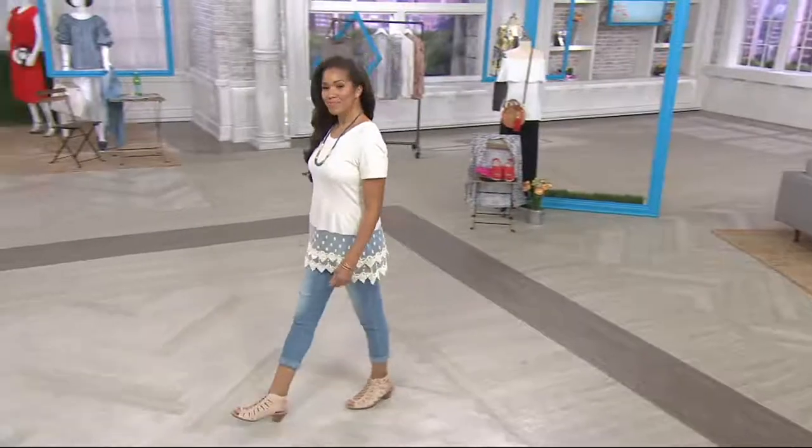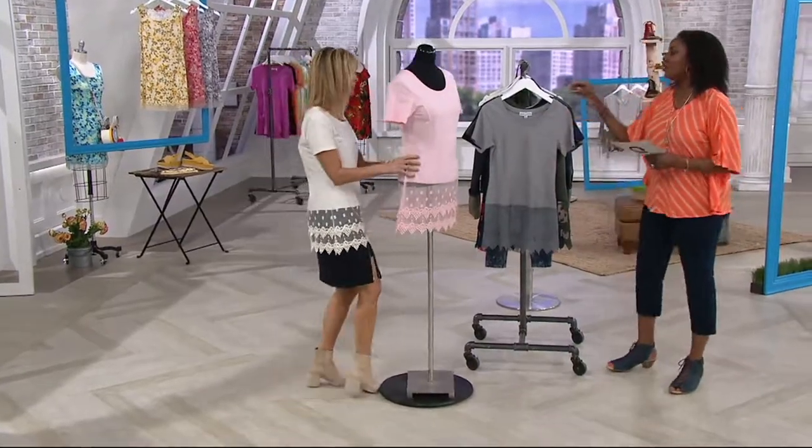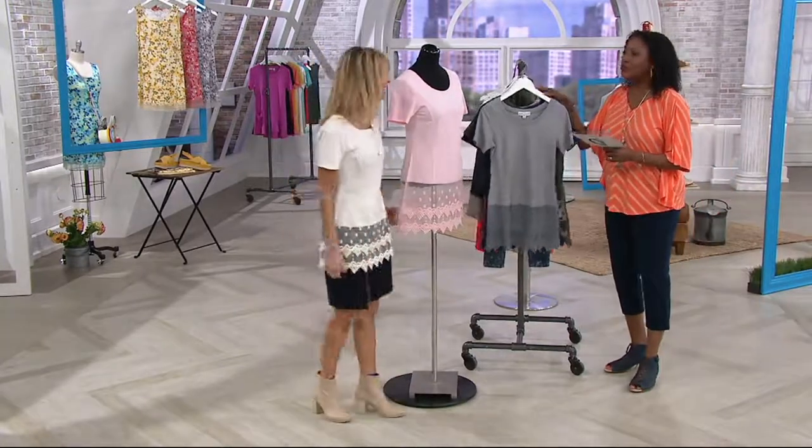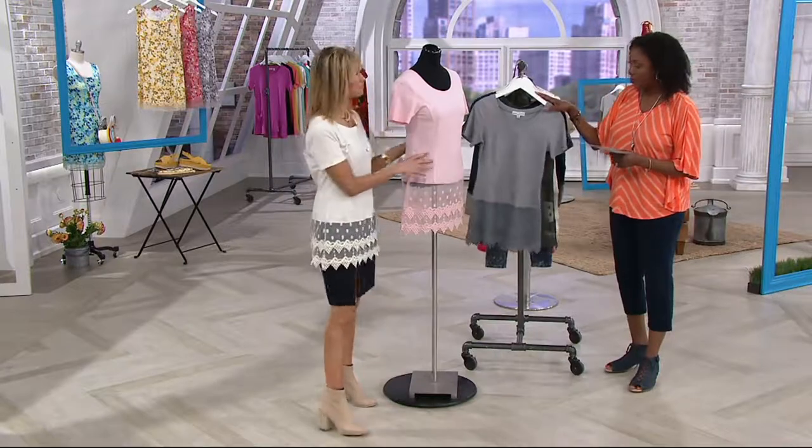How many years now have you been here? I think it's the big two-five. Two-five of wardrobe solutions — that's really what Kathleen is known for, and we're going to focus on this one today.